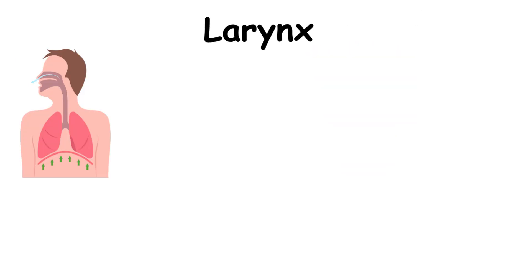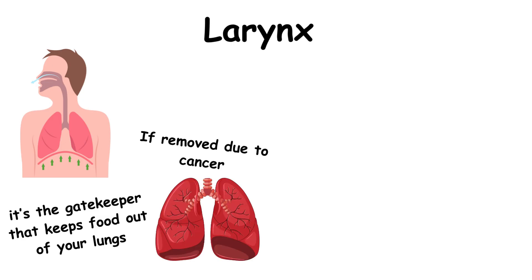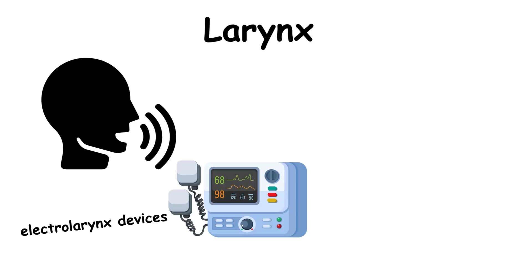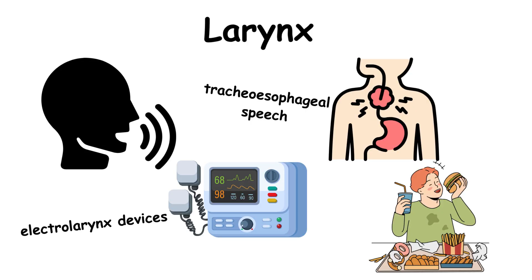This hollow tube in your throat isn't just for talking — it's the gatekeeper that keeps food out of your lungs when you swallow. If removed due to cancer, surgeons create a new airway through a hole in your neck. While you lose your natural voice, modern solutions like electrolarynx devices or tracheoesophageal speech let people speak again. Eating works normally too — just no more singing in the shower.